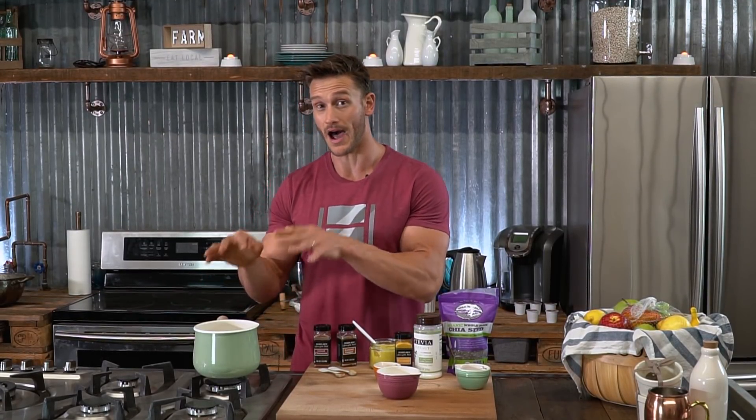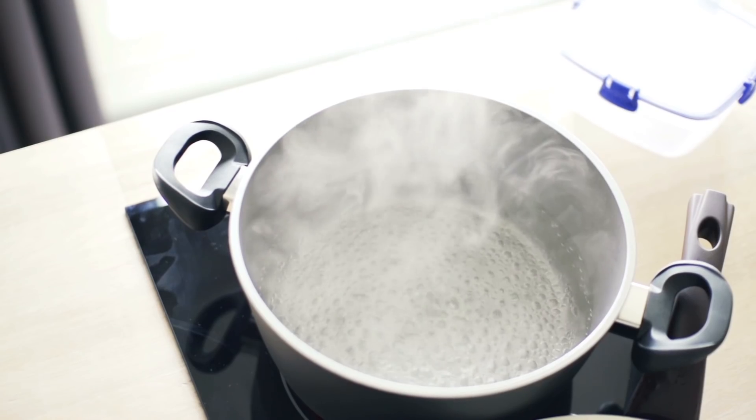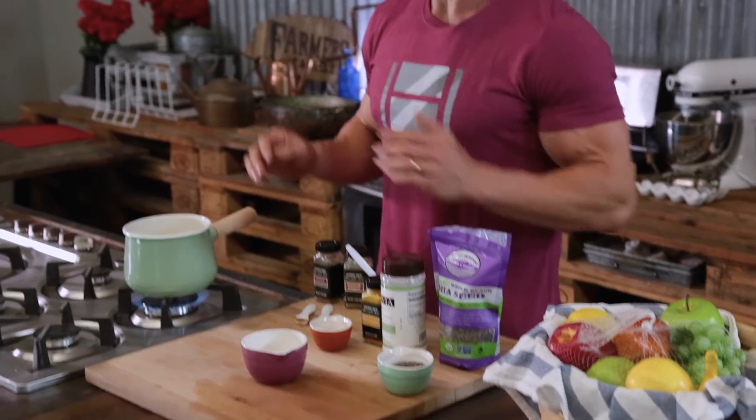So what I'm going to do is start warming up this almond milk to get it to a point where it's steaming but not boiling. Once it gets to a point where it's steaming, I'm going to reduce the heat quite a bit.